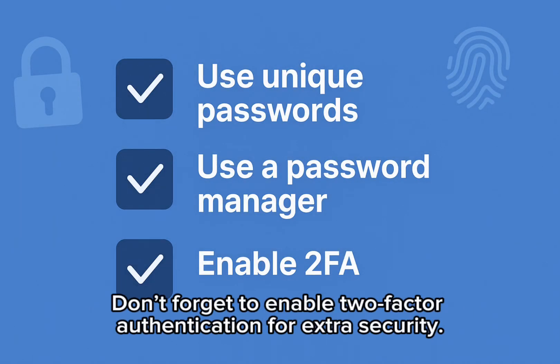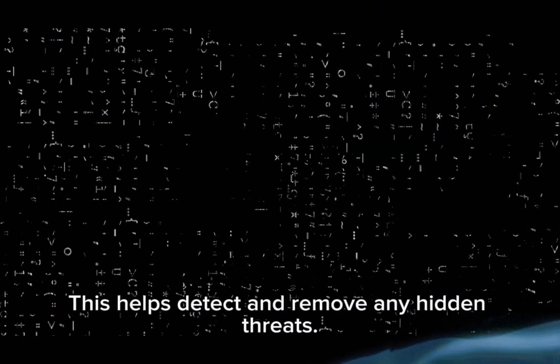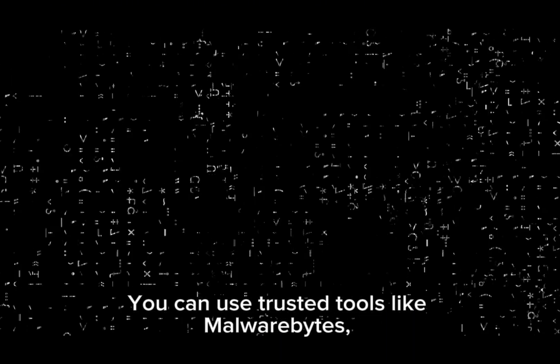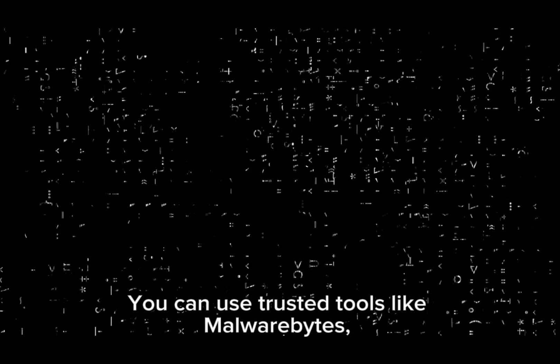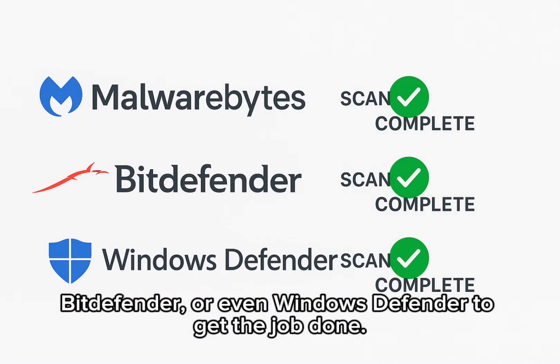Don't forget to enable two-factor authentication for extra security. Step 3: Run a full malware and antivirus scan on all your devices. This helps detect and remove any hidden threats. You can use trusted tools like Malwarebytes, Bitdefender, or even Windows Defender to get the job done.